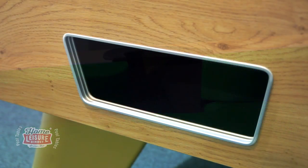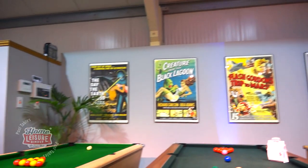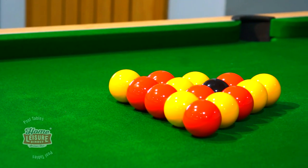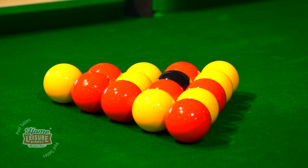The table includes a ball return, which will return balls to either a collection hole down the end of the table or a coin mech if using a coin mech table, depending on what model you choose. The Winner is set up here on freeplay in our Bristol showrooms. Our team are on hand to answer any questions you may have about the table, and we invite you in to try a few frames on it. For more details on the Winner, talk to the team online or visit us in our showrooms.